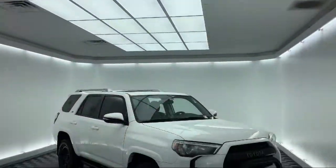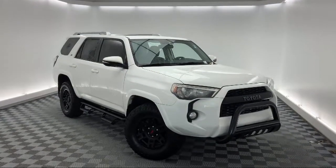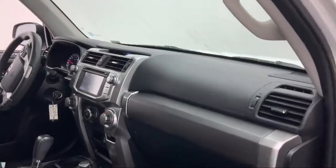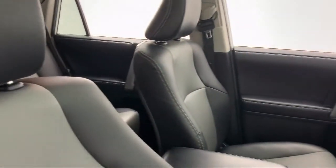It comes equipped with Tire Pressure Monitoring System, Sirius XM Satellite Radio, Roof Rack, Leather Wrapped Steering Wheel, Rear Spoiler, Steering Wheel Controls, and Rear View Camera.